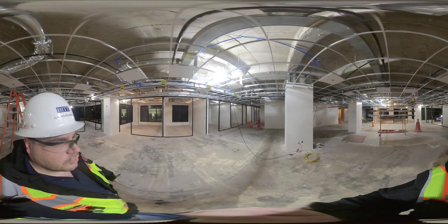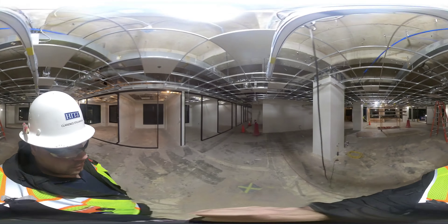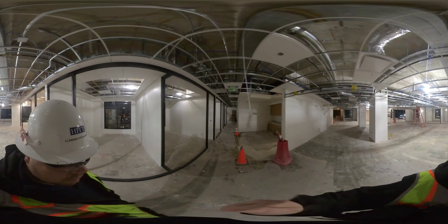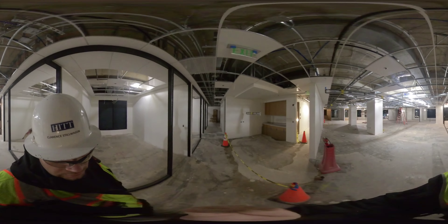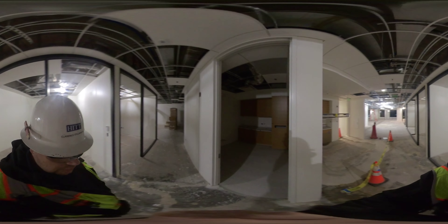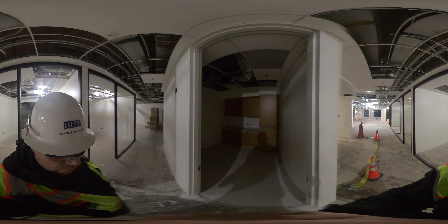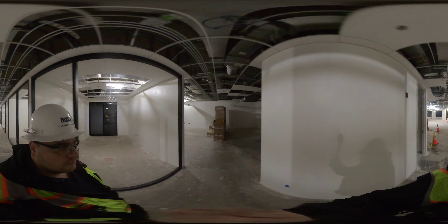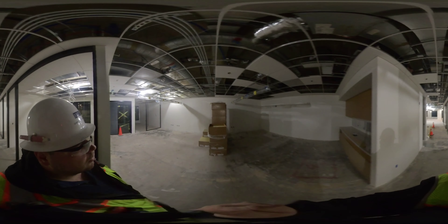We will have this all floored in with carpet by Wednesday of next week. Ceramic is complete in the mail and copy room on this side — a little dark in here in the morning, my apologies.